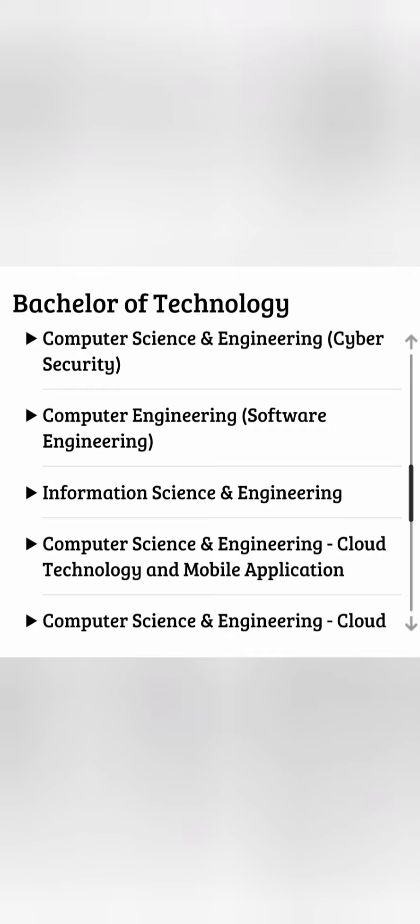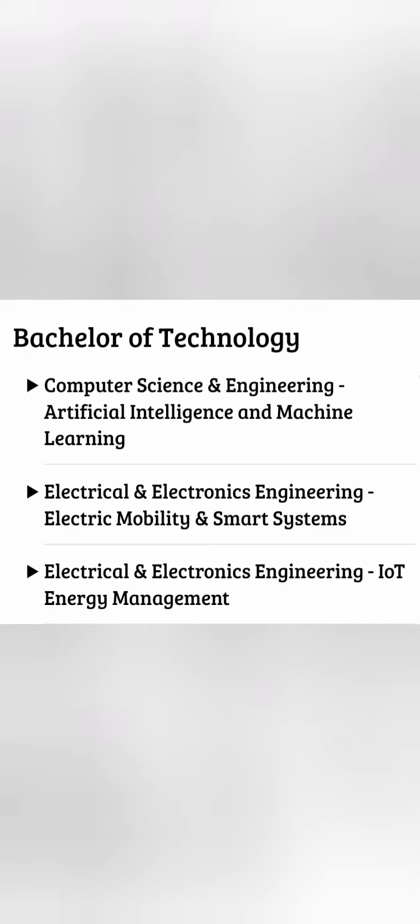You can also go for CSE in Cybersecurity, which is an upcoming field, and Computer Engineering in Software Engineering. There is also Information Science Engineering (ISE), CSE in Cloud Technology and Mobile Applications, and a CSE program specifically for Cloud. Further, you can do CSE in Artificial Intelligence and Machine Learning.